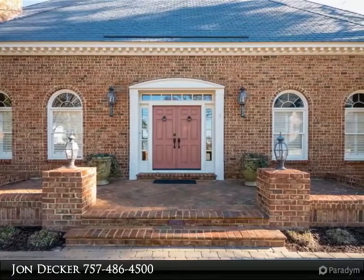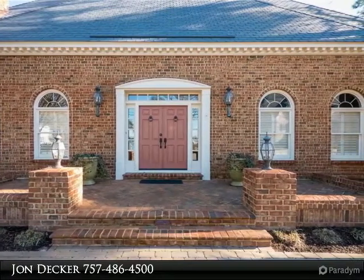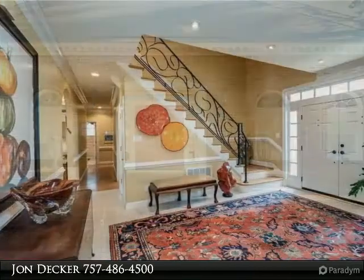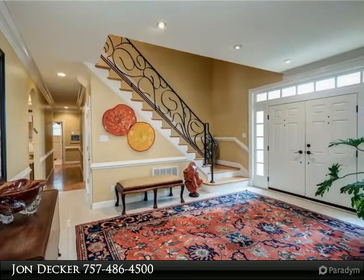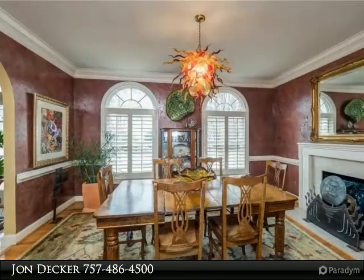Boasting a luxe kitchen with custom cabinetry, exotic granite, stainless appliances, and a Sub-Zero fridge. The dramatic open floor plan flows to a great room with built-in cabinets, gas logs, a wet bar, and a stunning wall of windows.